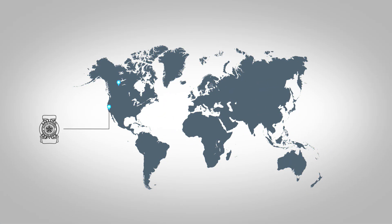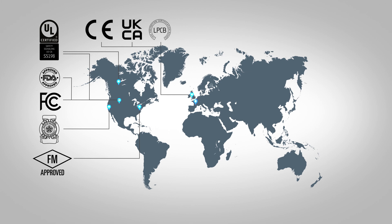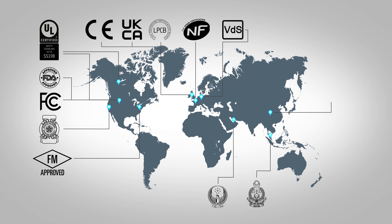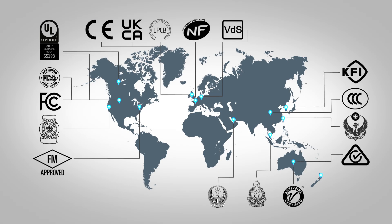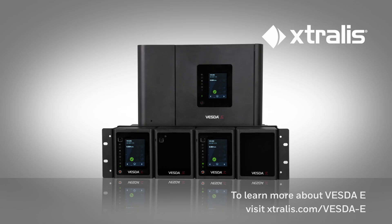Built on 30 years of aspirating smoke detection experience and globally approved by labs and government agencies, VESDA-E offers unparalleled fire protection through very early warning detection. Connect with us today to learn more about VESDA-E and how it can elevate your fire safety strategy.